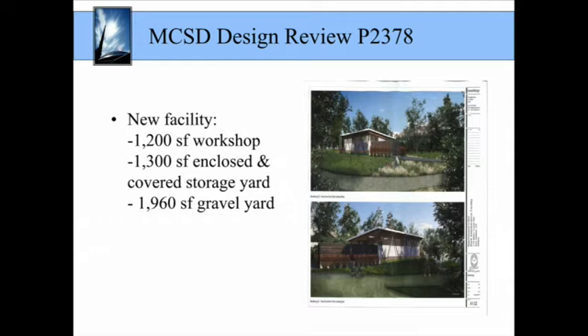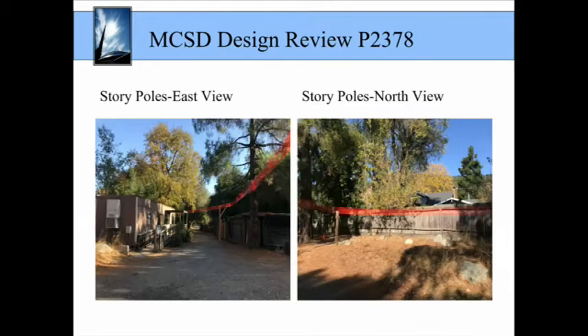The new facility would consist of a 1,200 square foot workshop, a 1,300 square foot enclosed and covered storage yard, as well as a 1,960 square foot gravel yard. The district installed story poles for the project on November 12, 2019, and on January 3, the district notified planning staff that the story poles were removed. They had become unstable from the winter storms, and they interfered with the district's operations as the poles were located in close proximity to the existing facility.